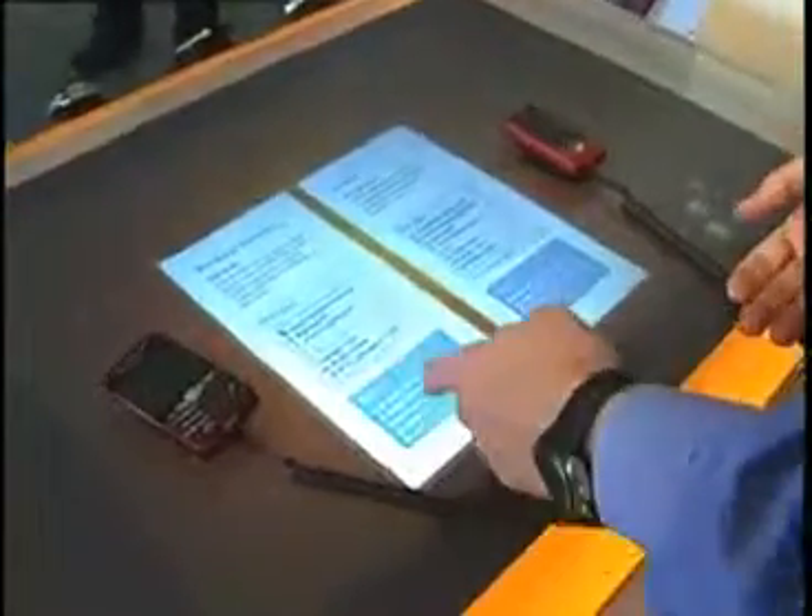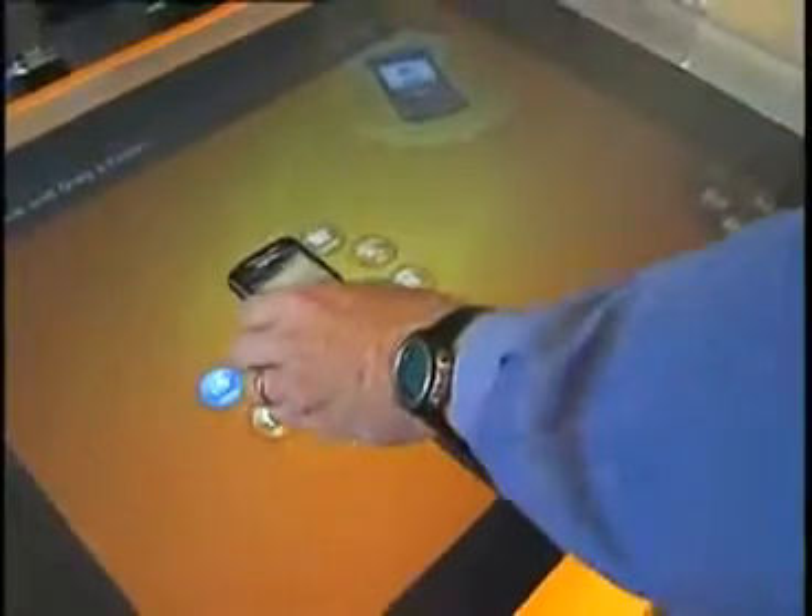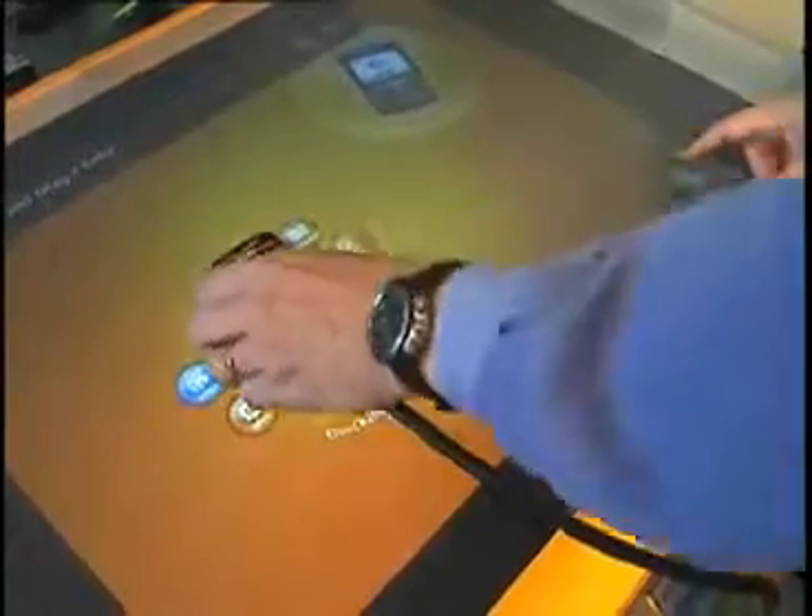Maybe the BlackBerry has more battery life — four hours instead of three hours — so maybe we pick the BlackBerry there as well. One of the cool things the table can also do is go to a coverage map.